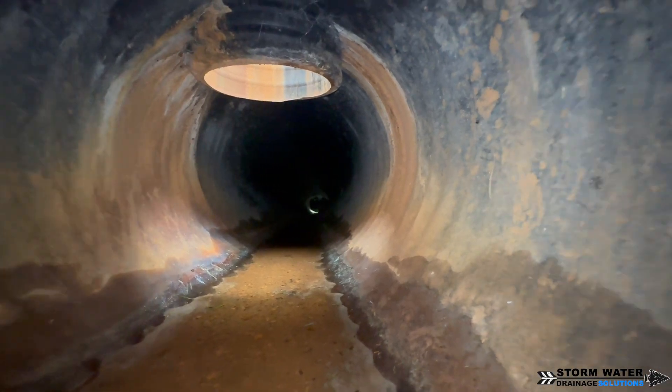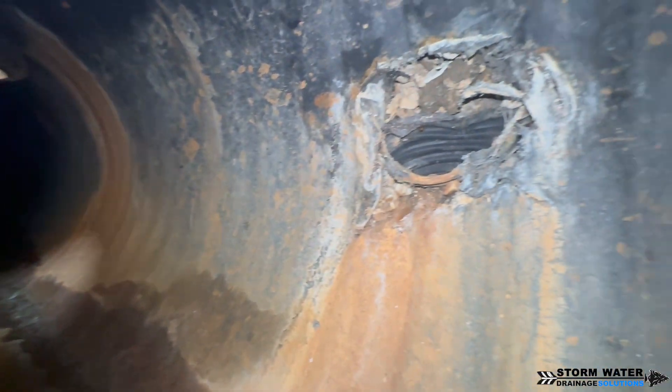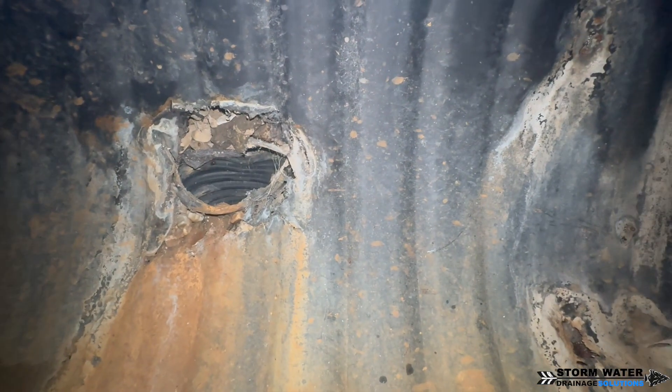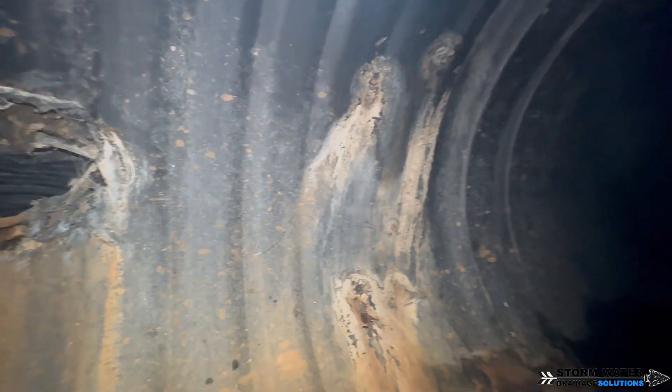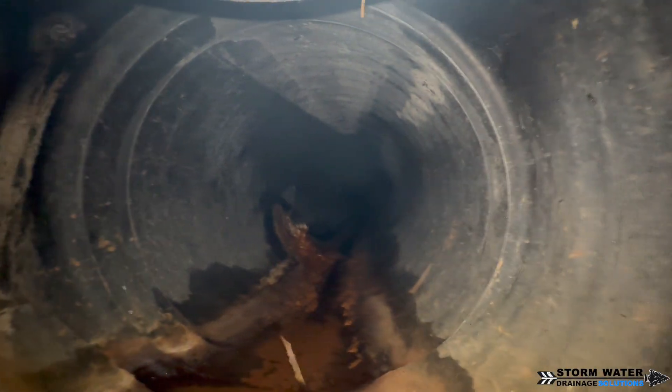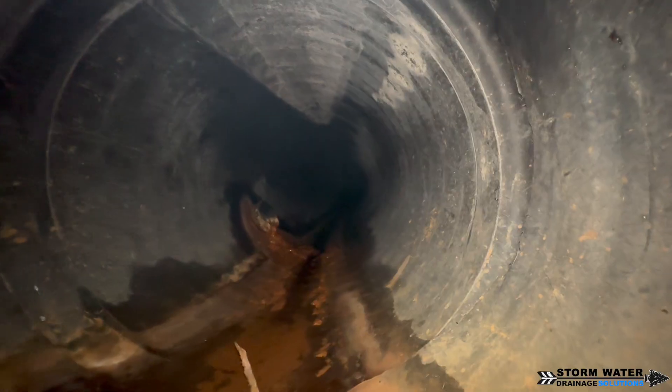The water is following the path of least resistance, going through that void, and while it's going into the system it is pulling dirt and sediment from above — creating the sinkhole and causing us to lose ground. This is obviously causing the concrete to settle and crack.